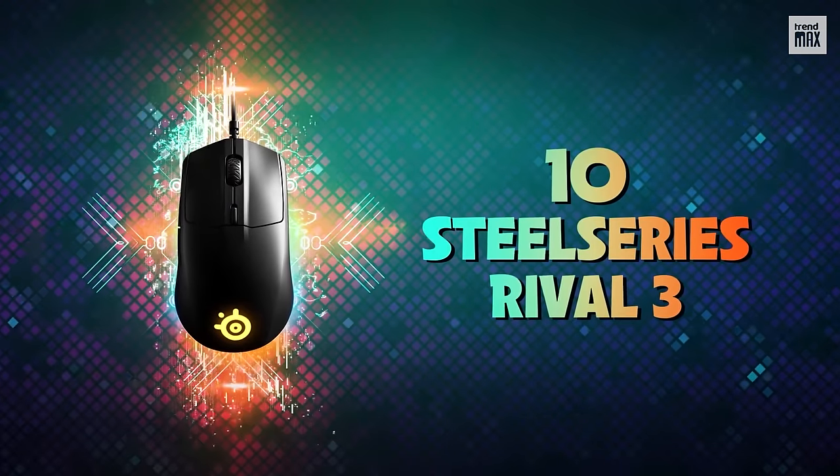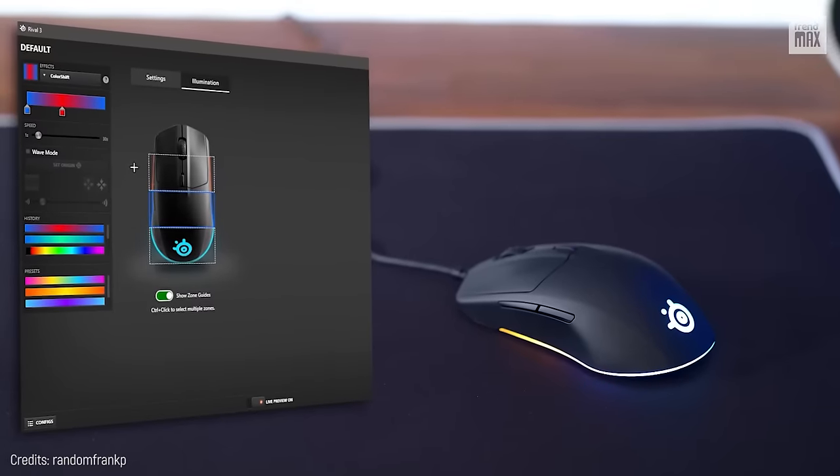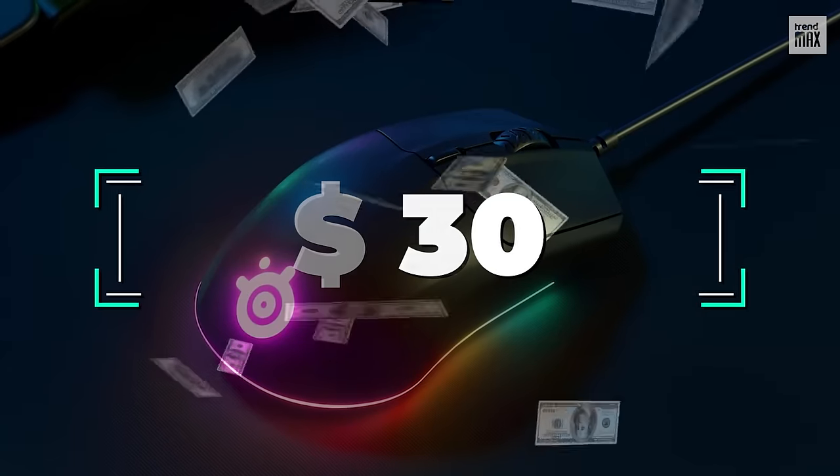Number 10: SteelSeries Rival 3. The SteelSeries Rival 3 has outstanding stats, but the most impressive thing is that it only costs $30.